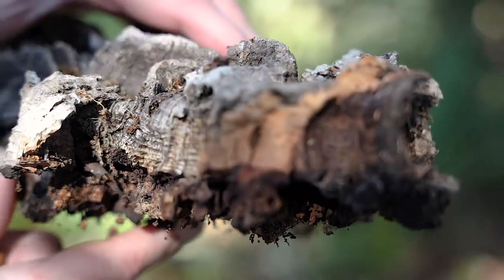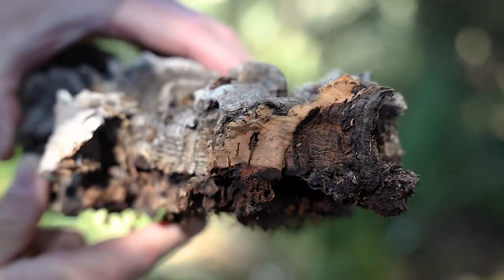The cork oak is this beautiful large tree right beside me that has this wonderful bark from which we derive cork, whether that's in your wine bottles, used as a leather substitute, or for many of the other things that it can be used for.